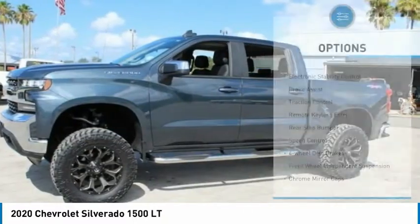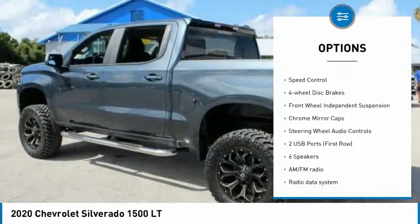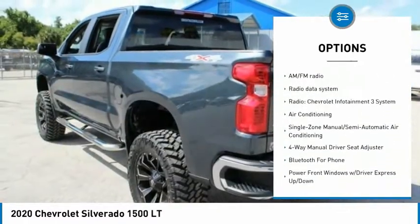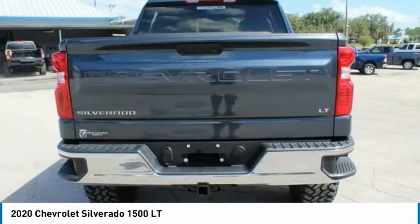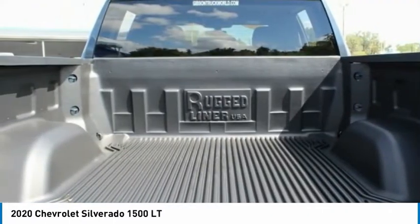Here are some of this vehicle's great options: electronic stability control, brake assist, traction control, remote keyless entry, rear step bumper, speed control, four-wheel disc brakes, front wheel independent suspension, chrome mirror caps, steering wheel audio controls.